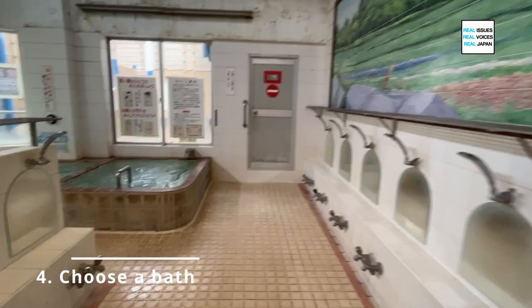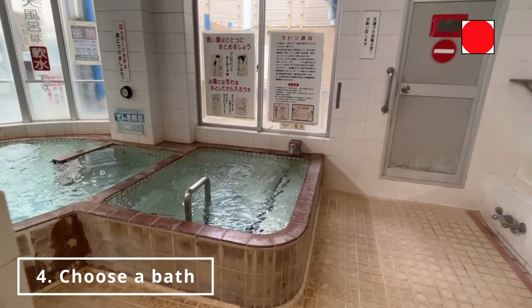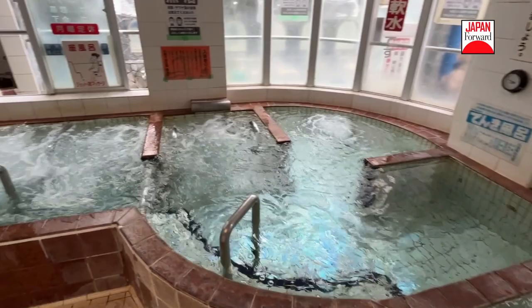Once you're done, go ahead and choose your bath. Just be careful of the denkiburo, or electric bath. The currents cause a tingling sensation, which many find relaxing, but it might surprise you if you're not used to it.